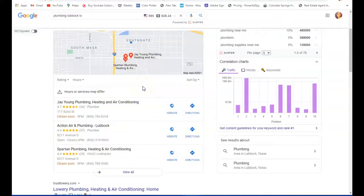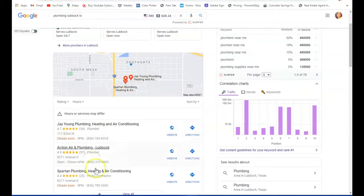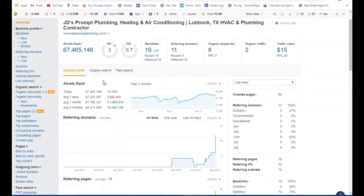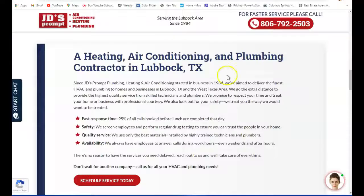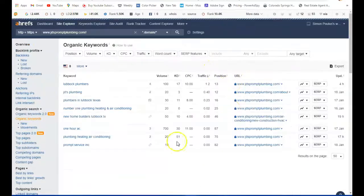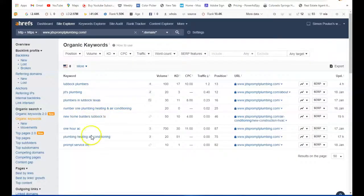Having those citations can count for up to 20% of your business visibility, since people are searching for your phone number to look you up. Moving on to your competition — let's look at Jay Young Plumbing, Heating, and Air. Using a tool called Ahrefs, it shows how your website is performing. Right now you have 8 keywords throughout your site, which is what people are searching to find you — things like 'Lubbock Plumbers.'